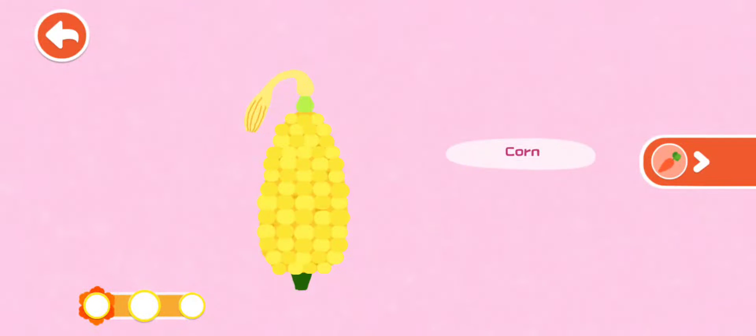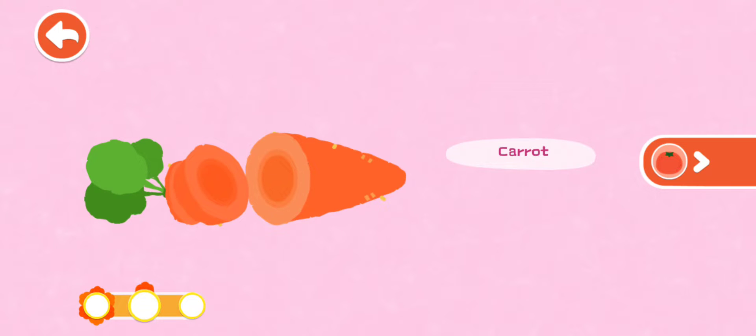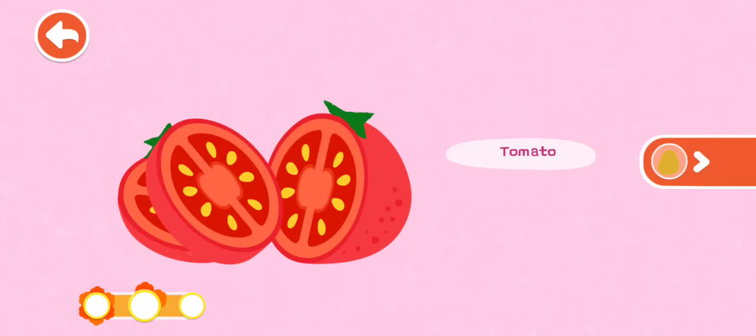Recognize. Corn — the yellow corn kernels look like shining gems. Carrot — the orange carrot is long and slim. Tomato — the red tomato is so juicy.